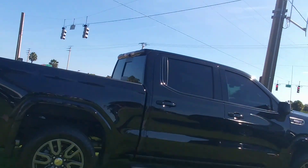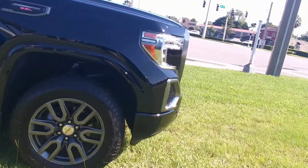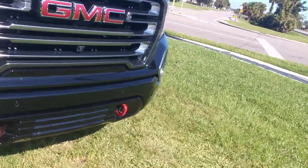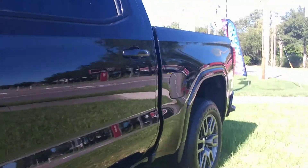Hey, it's Jeff at Ritchie Autos. I got your internet inquiry on our Sierra AT4. There it is — it is a super nice truck. This is the Carbon Pro Edition. It's got about every option possibly imaginable.